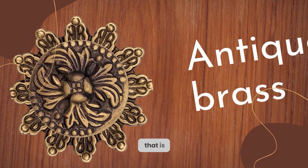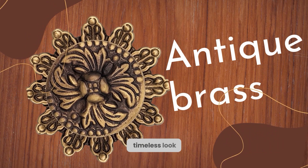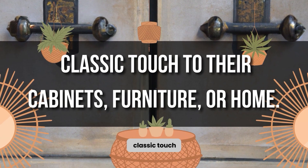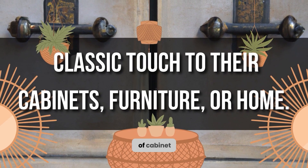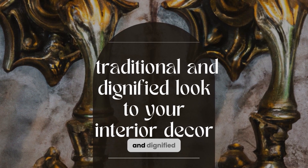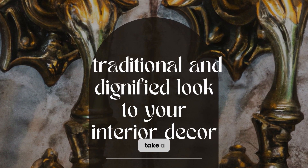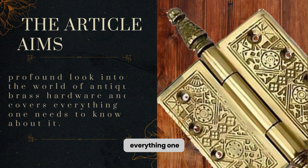Antique brass is a classic finish that is used in the manufacturing of cabinet hardware. Its unique timeless look and feel make it the preferred choice for those looking to create a classic touch to their cabinets, furniture, or home. The popularity of cabinet hardware made of antique brass is due to the fact that it gives a traditional and dignified look to your interior decor. The article aims to take a profound look into the world of antique brass hardware and covers everything one needs to know about it.